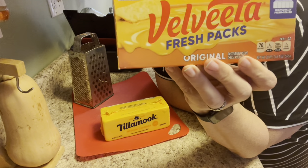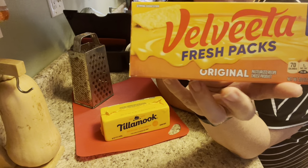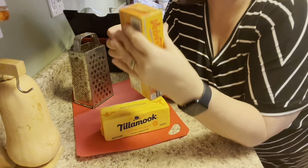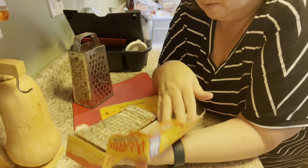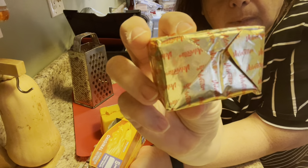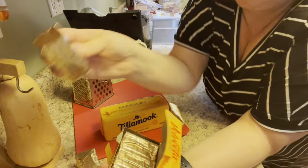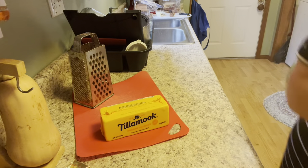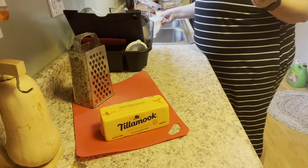Velveeta came out a couple years ago with these fresh packs, and it's been a game-changer for us, especially just being the two of us. If I want to feed more people I can break out more packs, but it's not cheap — I think this is about six dollars. We just don't use a lot of Velveeta, but there are certain things we like it best in. This is what the little fresh packs look like, and I'm going to use two of these in tonight's mac and cheese because I want it to be nice and creamy.